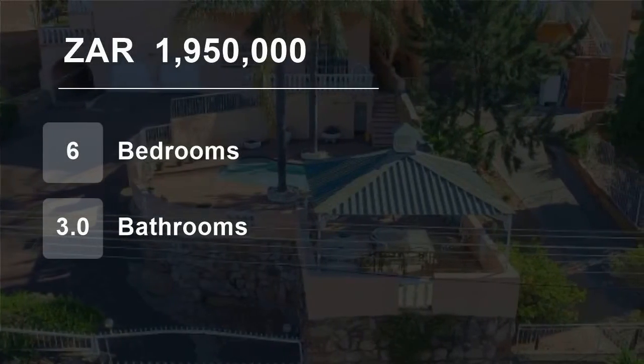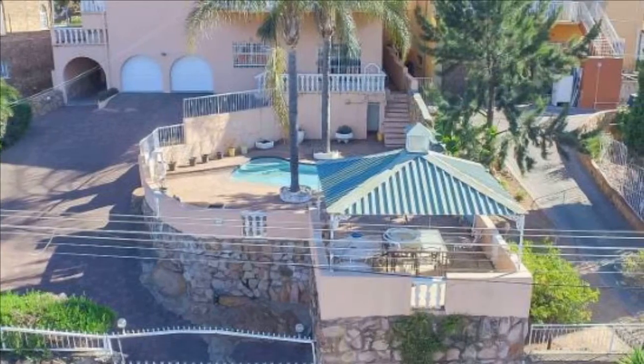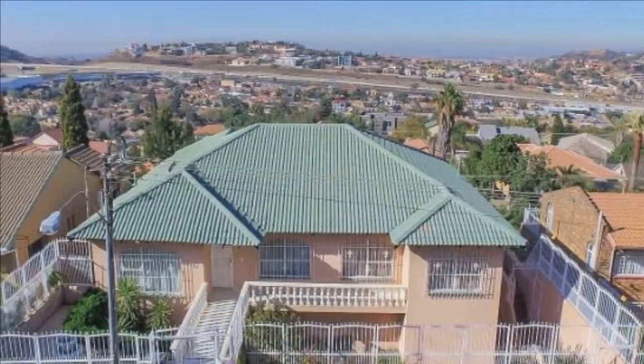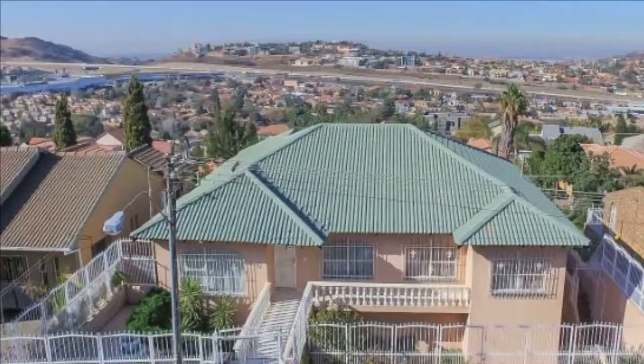Welcome to this six-bedroom house for sale in Ogden, Johannesburg, Gauteng, South Africa for 1,950,000 Rand. Easy spacious summer living. The living is easy in this impressive, generously proportioned double-story home.